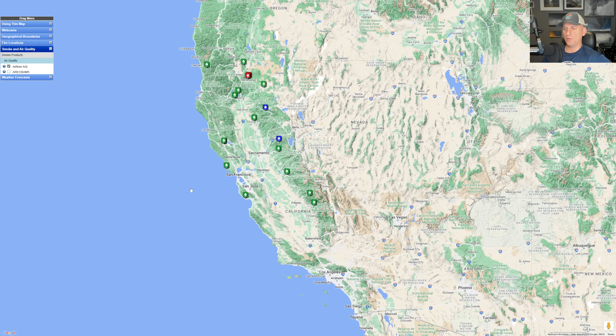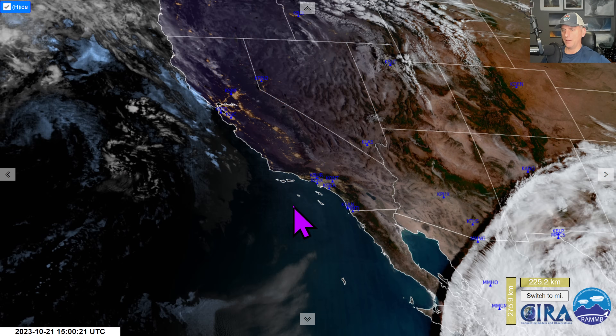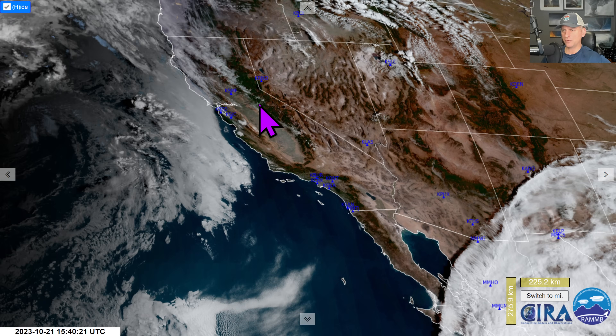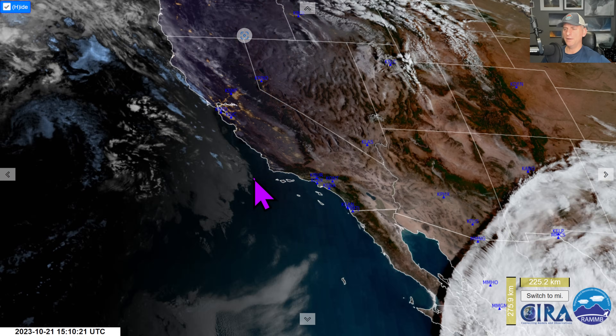Now back up towards California. We've got a lot of prescribed burns out there trying to get rid of fuel for future fires — not a bad idea, but it's still fire season. Keep your wits about you. There's still the potential for some of these fires getting out of control, but for the most part they do a pretty good job with prescribed burns. Looking at the visible satellite image this morning, the smoke isn't looking too bad.